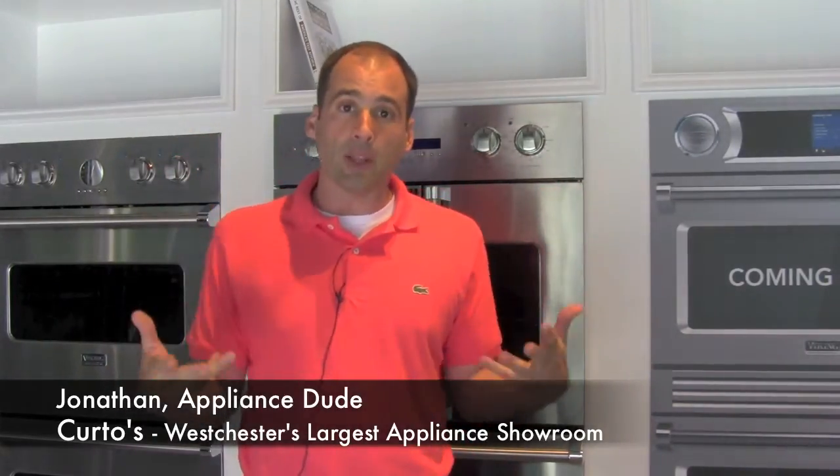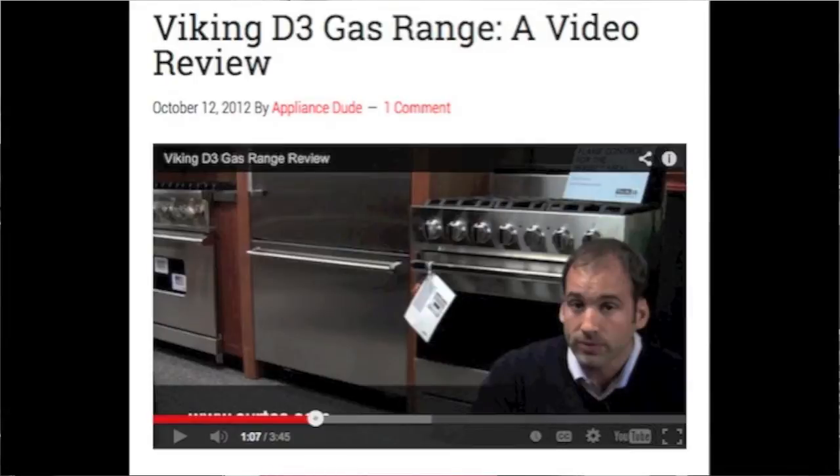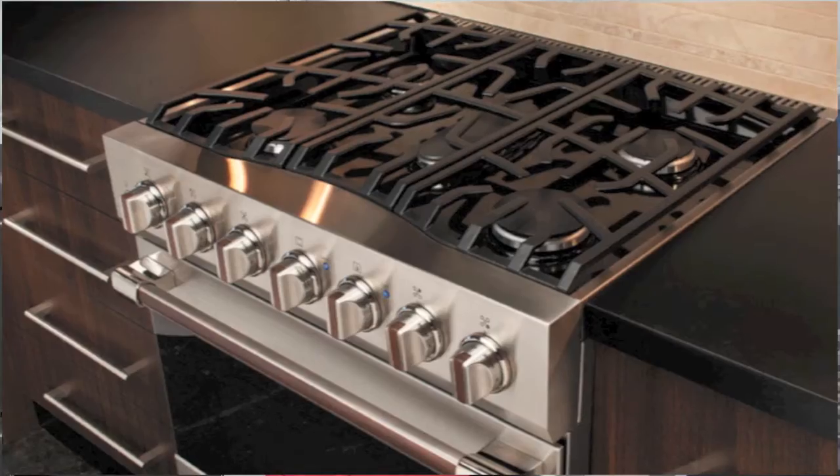I'm hanging out in the Viking land today because I want to revisit something. Way back in the day, I made a video about the Viking 3 Series range, the RVGR 3305. I am absolutely stunned at the sales that I am seeing on the 3 Series, particularly the gas range.